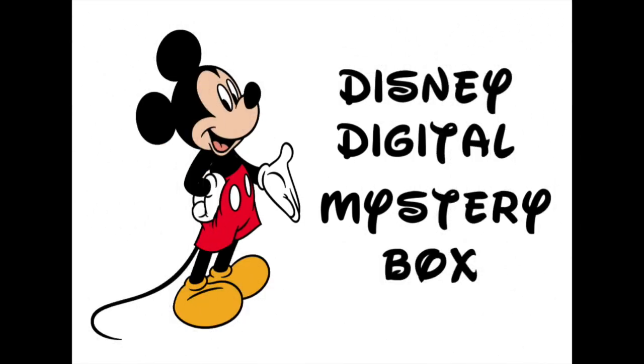Hi folks! This is a reveal video for the Disney Digital Mystery Box. Keep watching!